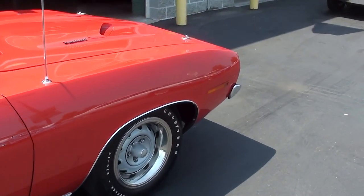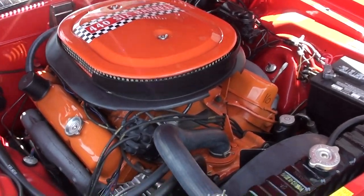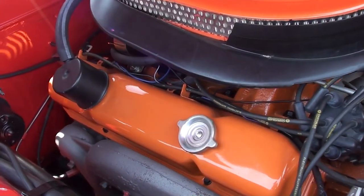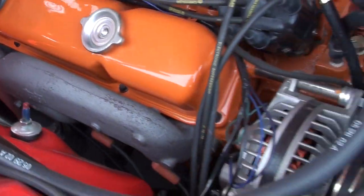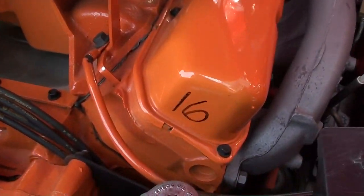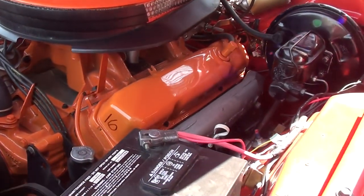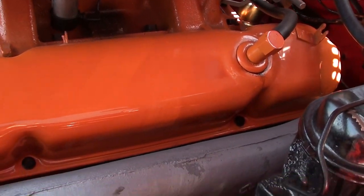I'll go ahead and pop that hood open and we'll take a look at the 440 six pack. As you can see with the hood open, it's all just correctly detailed, looking just like it would straight from the factory. You can see it's all in that correct orange. It has the factory exhaust manifolds, all the correct markings, and up top it says 440 six barrel. Just a really impressive restoration — they've left no stone unturned on this one.